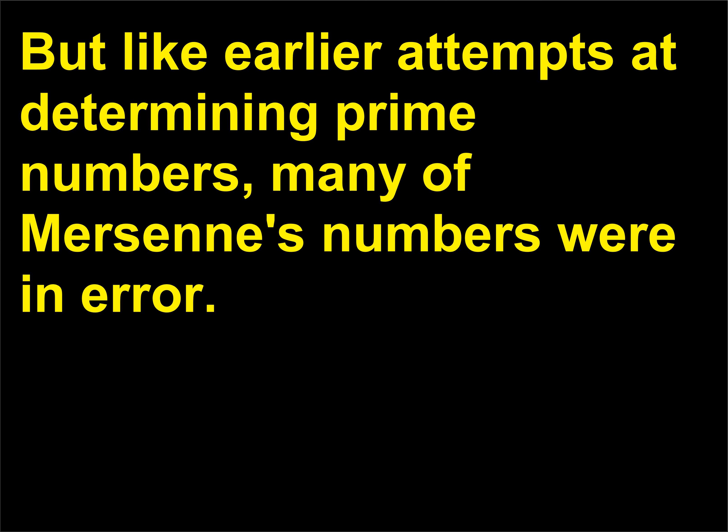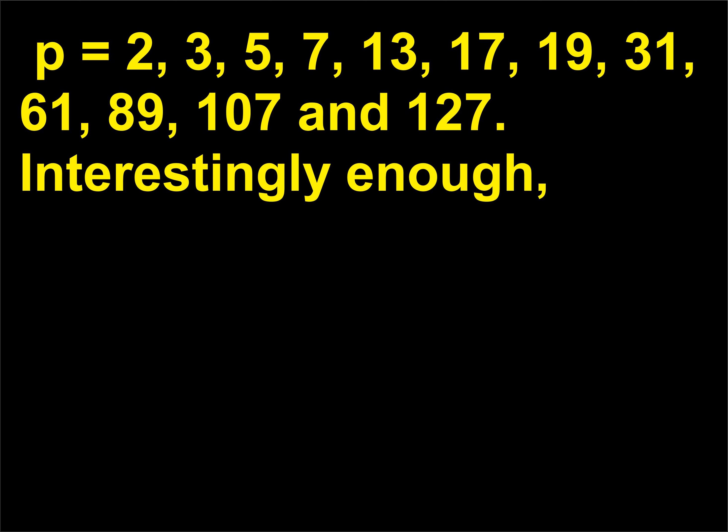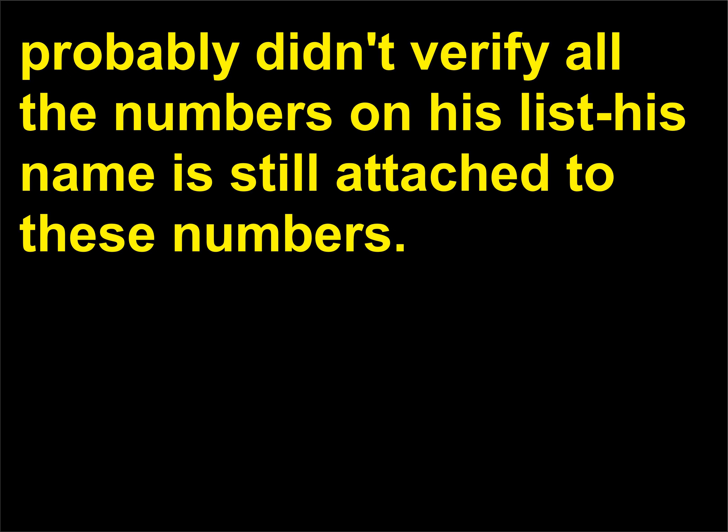But like earlier attempts at determining prime numbers, many of Mersenne's numbers were in error. It took three centuries more to check Mersenne's range of numbers, and by 1947 the correct list of Mersenne primes were p = 2, 3, 5, 7, 13, 17, 19, 31, 61, 89, 107, and 127. Interestingly enough, even though Mersenne incorrectly stated that certain numbers belonged to this group — he probably didn't verify all the numbers on his list — his name is still attached to these numbers.